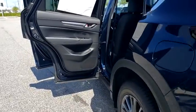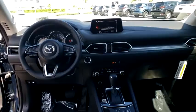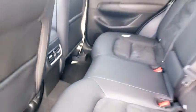Traction control, dual airbags, power steering, four-wheel disc brakes, trip computer, electronic stability control, heated front seats, power windows, rear window defroster, panic alarm, overhead console.